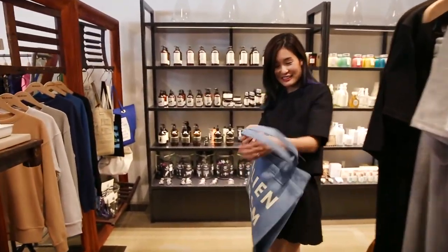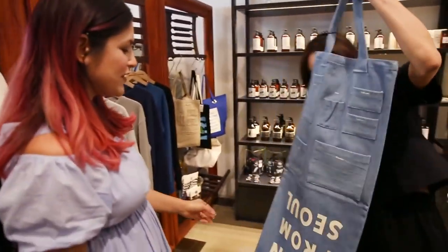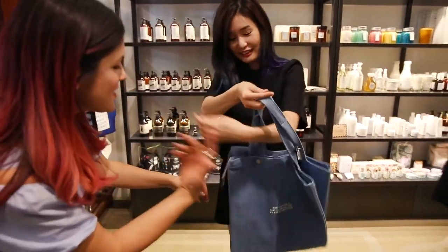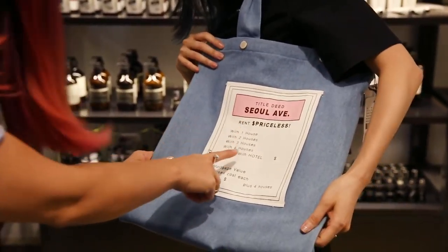Look at this — you are an alien from Seoul! Oh my goodness, and it's reversible. You can flip it in and out. And then you've got this — it's like a Monopoly card. Seoul Avenue. Priceless. That's super cute.